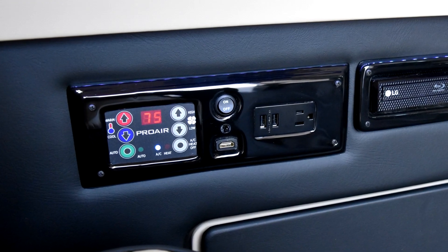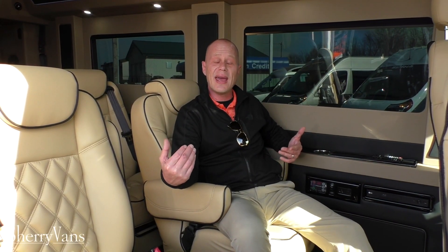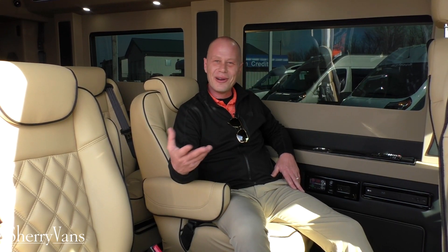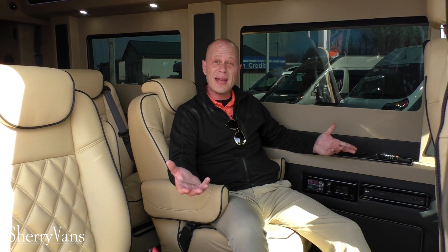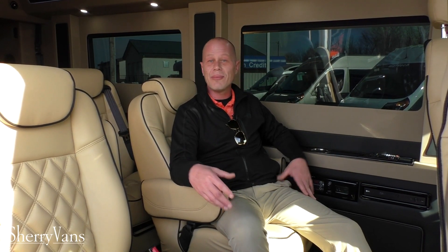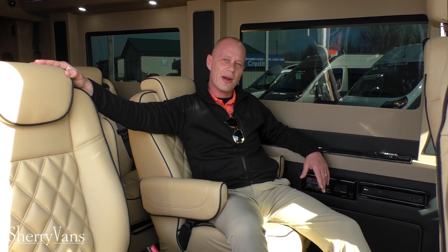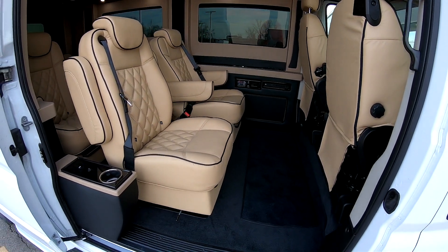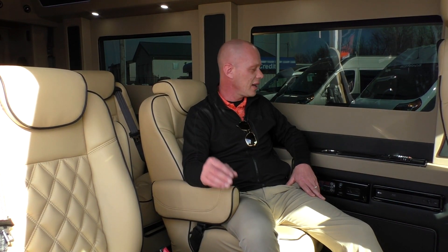Your rear heat and air controls are right here — it's a Pro-Air 2 system with an auto feature. It's easy to use and will cool the van on a hot day or keep it warm in the middle of winter. As for charging, we have 110-volt outlets in the back and every chair has USB ports. Even the rear passenger chair now has a charging port — something we've worked to figure out given the rear door location. So these seats swivel, slide forward and back, fully recline, and are capable of handling a child seat safely.